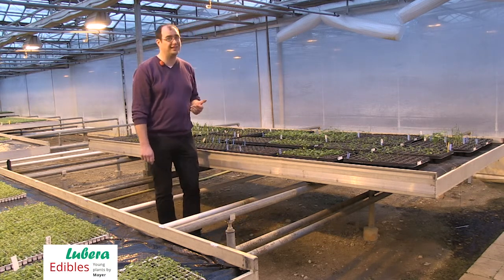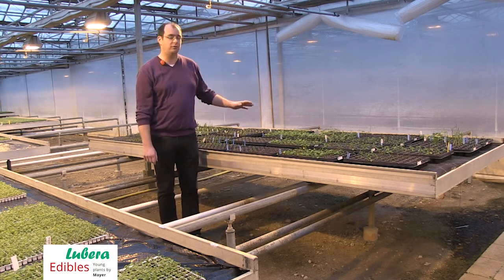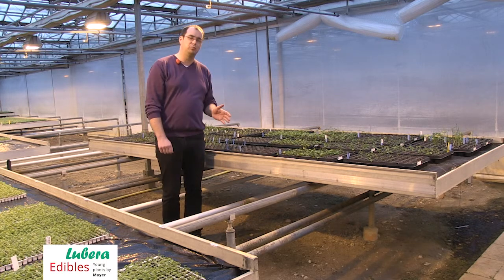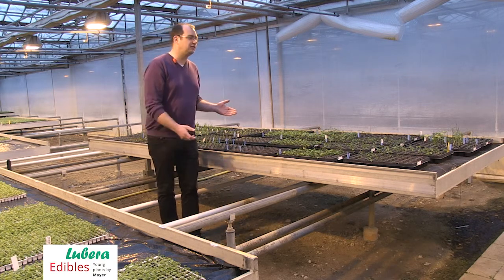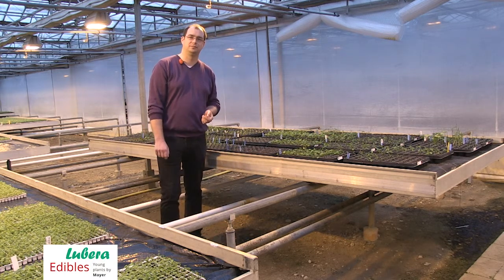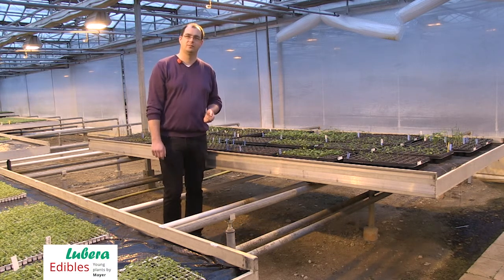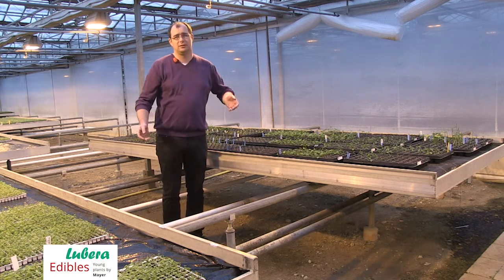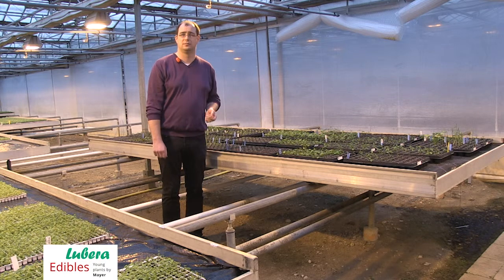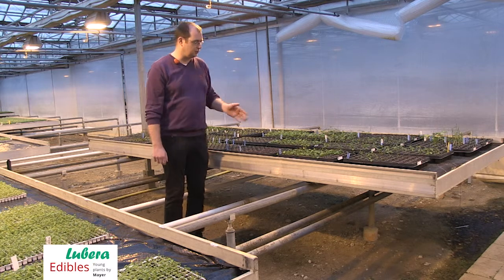We developed these last year in micropropagation, and now we have come out from the lab with only a few plants of each variety, each species, to test how it will work as a young plant. This is about one year after establishing this species, this variety in vitro. And now you have about per variety, how many plants? Maybe between 40 and 100. And what is the reason to do this for small propagation?